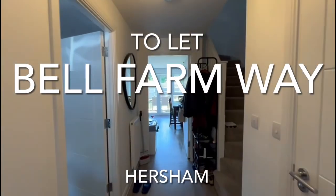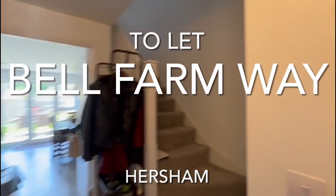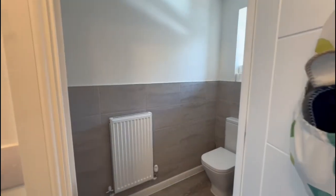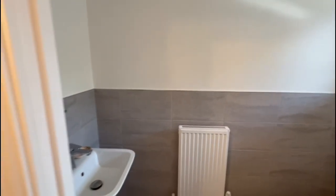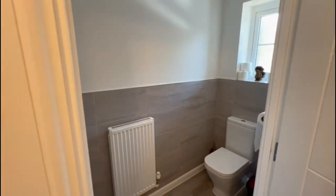Hi, it's just Hannah from James and the Estate Agents, just at this three-bedroom house down Bell Farmway today. It's really nice and modern, it's in a new estate, only about five or six years old, so really nice and modern still.